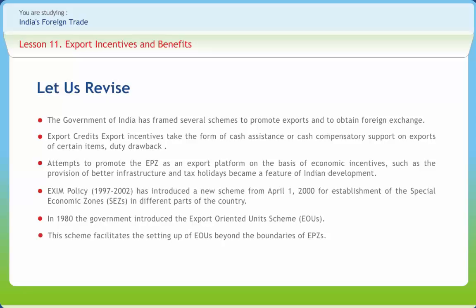A 100% Export-Oriented Unit is an industrial unit offering for export its entire production, excluding the permitted levels of domestic tariff area sales. EOUs may be set up with a foreign equity participation of up to 100%.